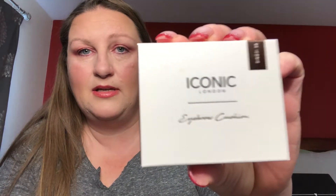The next item is the Iconic London Eyebrow Cushion — this came in the Boxycharm box. It's almost like an ink pad. One side is kind of greenish, the other side is like a dark brown, and you kind of mix them.